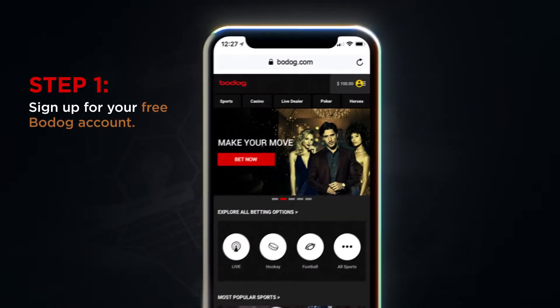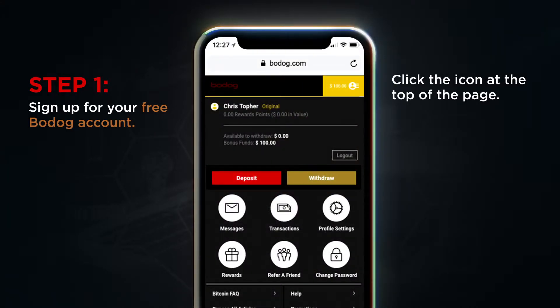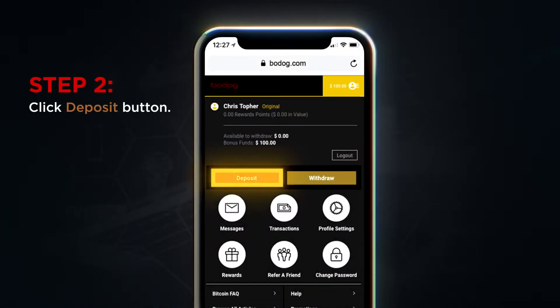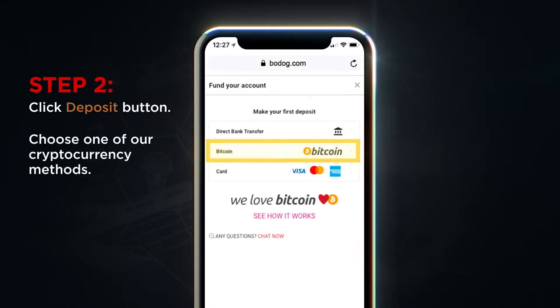Sign up for your free Bodog account, then click the icon at the top right corner of the page. Select cryptocurrency as your deposit method by clicking deposit to open the cashier and choosing one of our cryptocurrency methods.